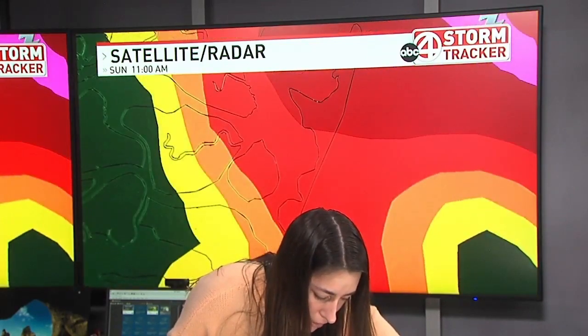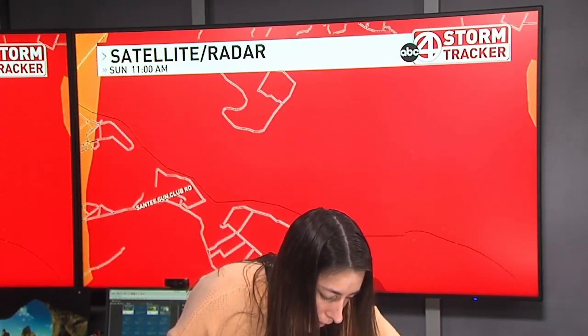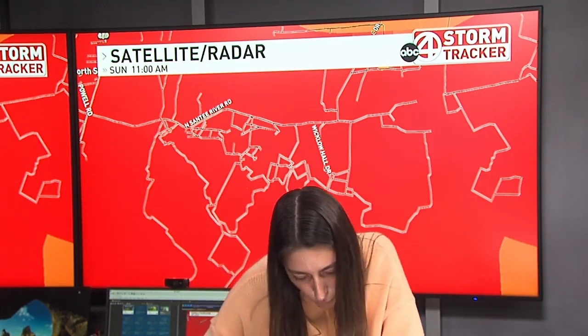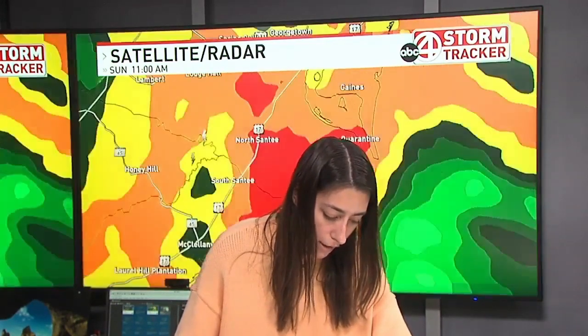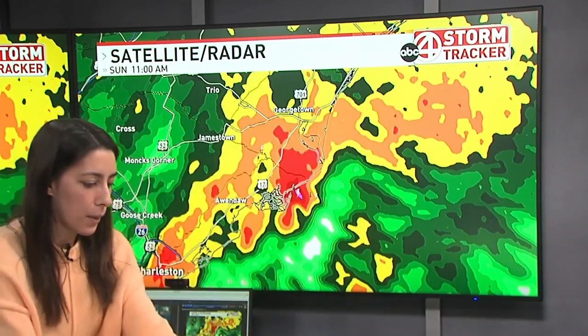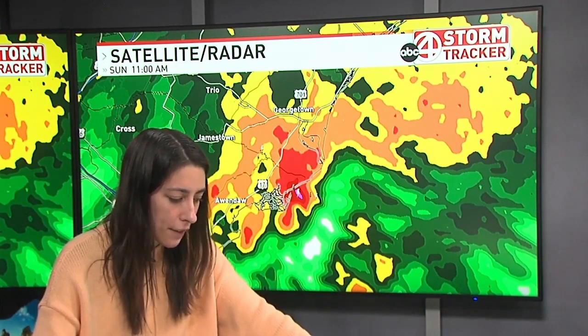Let's see if we can zoom in — it's not going to show me a whole lot in the way of roads. Santee Gun Club Road, North Santee River Road, Wicklow Hall Drive — these are going to be some of the areas where you will want to be taking cover as this happens right now. This is traveling north at 40 miles an hour. If you are in the Georgetown area, I'd be monitoring this one closely.